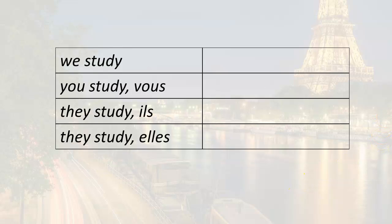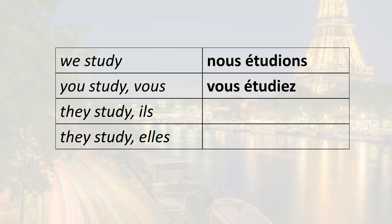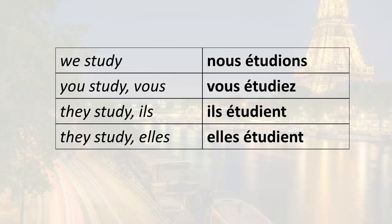For 'we study' we use on étudie. Vous étudiez is the plural 'you,' addressing more than one person. For 'they study,' both ils étudient and elles étudient are used. Note that je, tu, il, and elle are all pronounced the same — étudie.